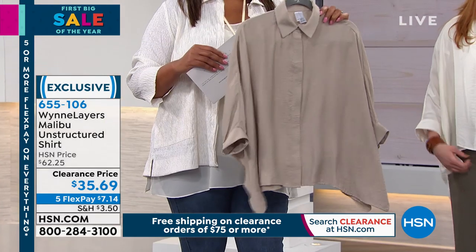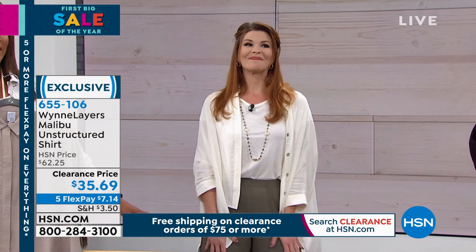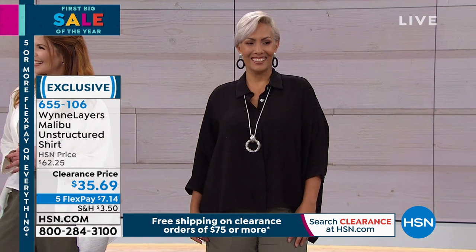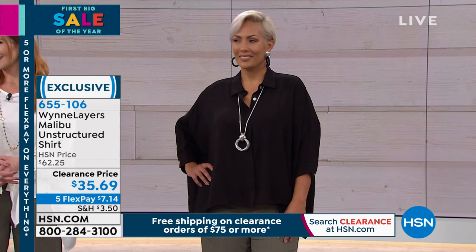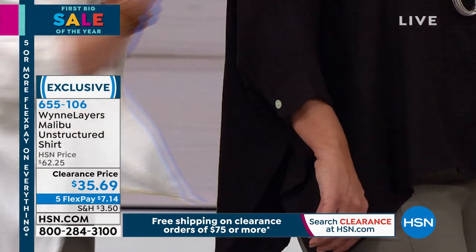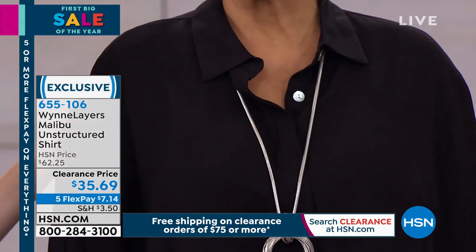Pick your colors — we have it in beautiful taupe, the cloud (which is your cream), and the black. Either the cloud or the taupe looks beautiful with the olive pant. She gives you a little baby mother-of-pearl button on the sleeve cuff so you can tuck it up. There's also a covered placket on the front — all mother-of-pearl buttons. Look at the collar — Marla doesn't miss a detail.